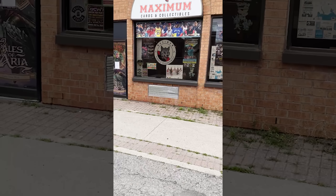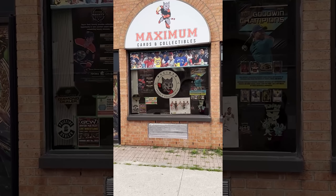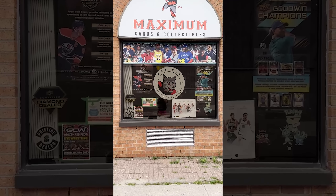It's not a true Canadian Pokemon hunt without going to Timmy's and grabbing a Double Double — check that off the list. We've just pulled up to the first spot. This is going to be stop number one today: Maximum Cards and Collectibles here in Whitby, Ontario, Canada.